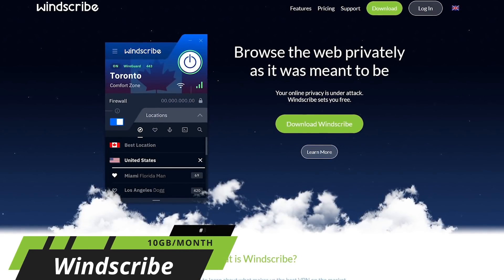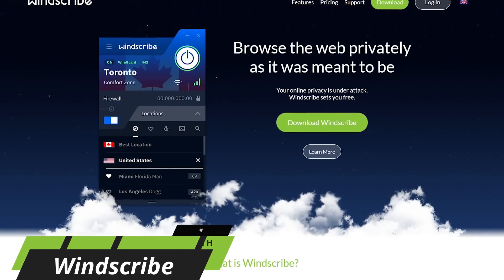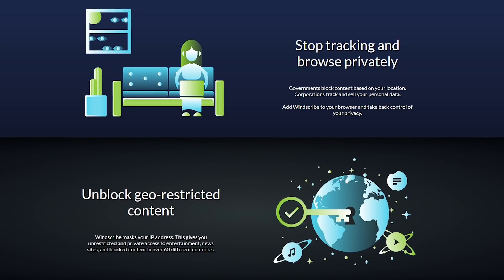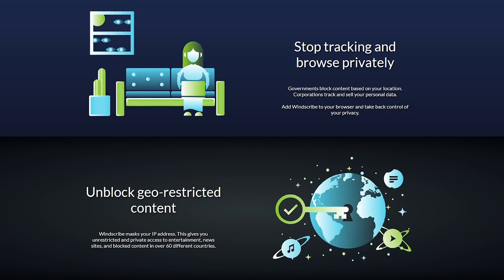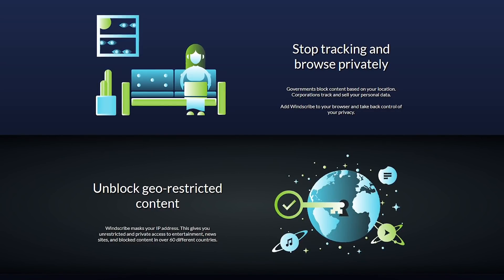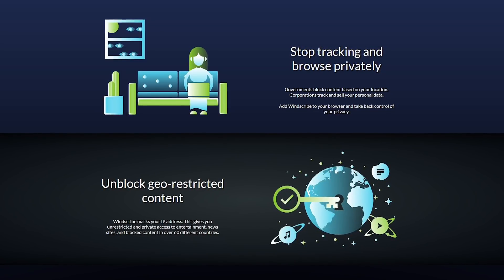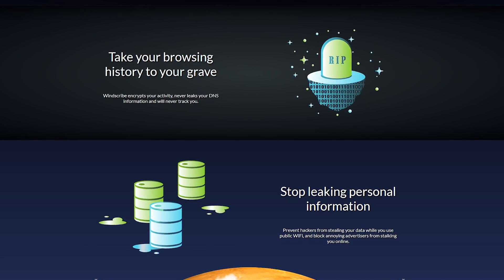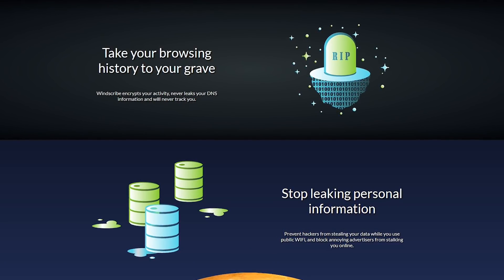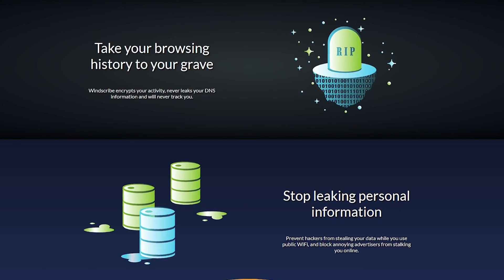Coming in at number three is Windscribe. Based in Canada, they're known for having one of the best paid VPN services, and includes many of its premium features in its free plan as well. Their privacy policy is excellent, with no logging of your data. While your username is stored, it's immediately erased within three minutes of ending your session. It does well at unblocking content restricted by governments, and geo-restricted content is unblocked in more than 60 countries. All of your activity is encrypted, and it offers DNS leak protection as an additional layer to safeguard your information. The downside is that technical support for both the free and premium plans is not offered 24/7.